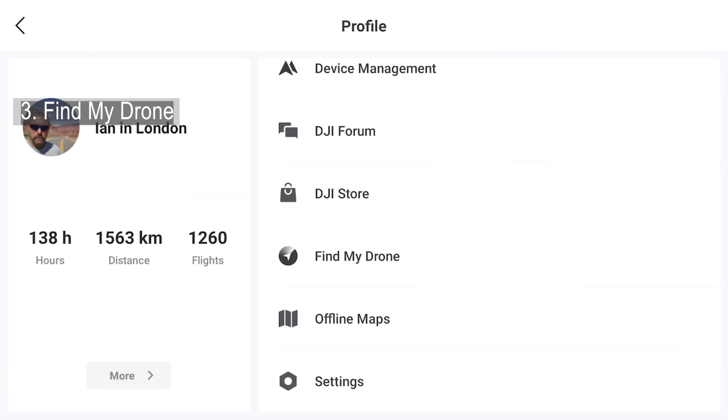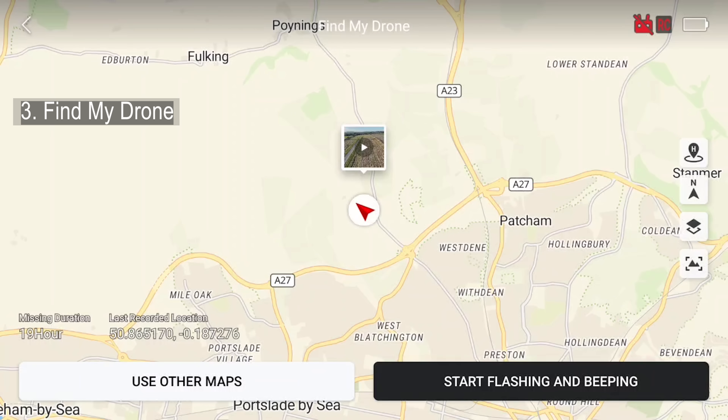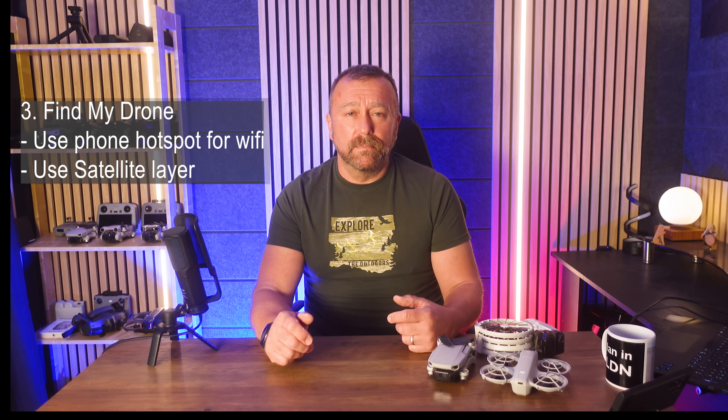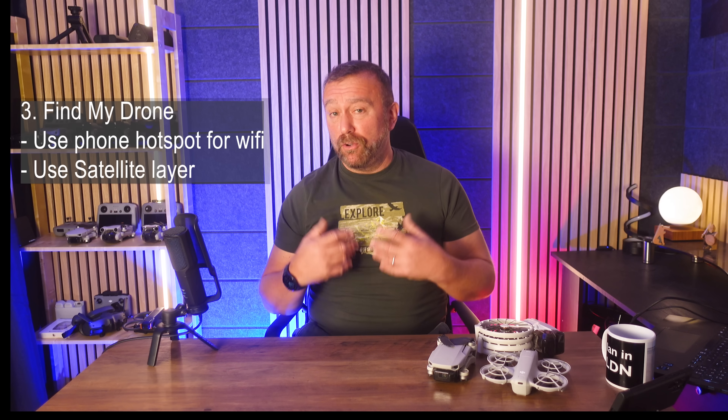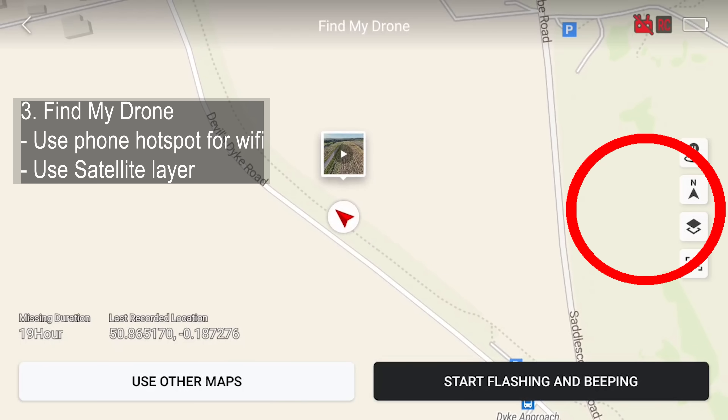Both ways take you to the same app and it will open up a map and show you a line leading to the exact location of your drone's last known location. If you connect your RC remote to your phone's Wi-Fi hotspot, then it can download and make use of satellite maps.